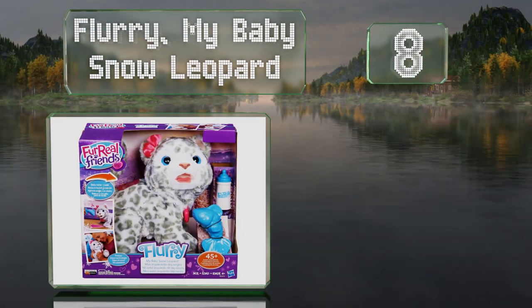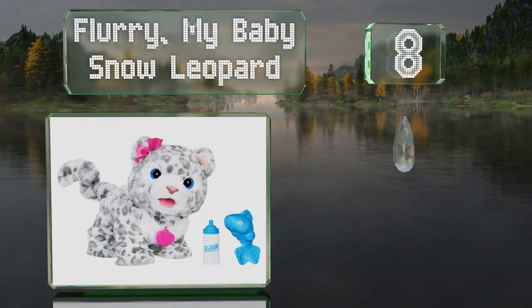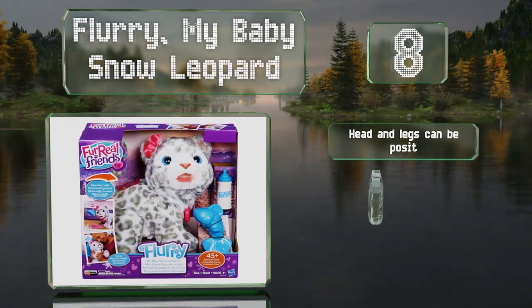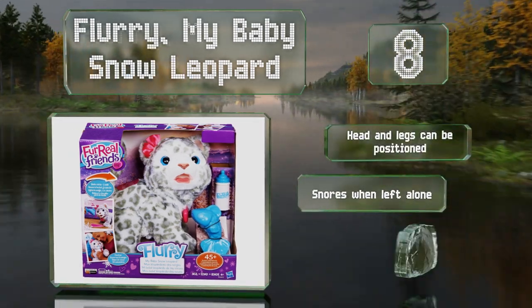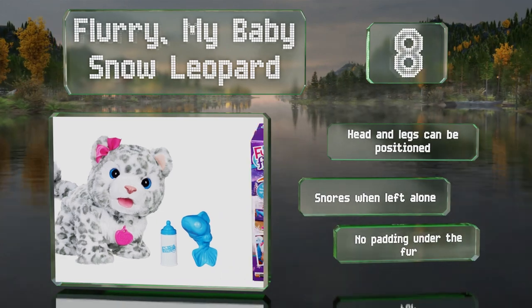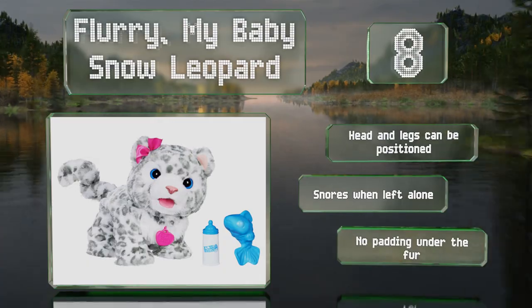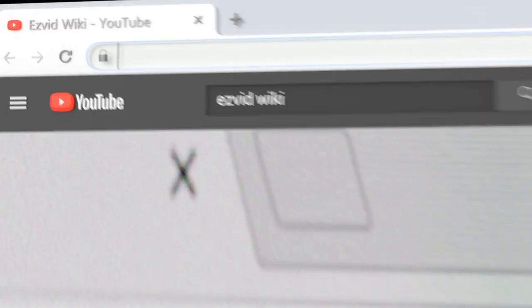Coming in at number eight, featuring a hot pink bow and a matching tag, Flurry My Baby Snow Leopard coos happily when you give it a bottle. It also walks toward you when you shake its fish-shaped rattle, which can make children feel like they have a constant companion. The head and legs can be positioned, and it snores when left alone. However, there's no padding under the fur.